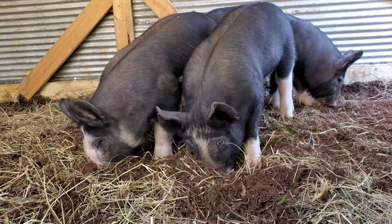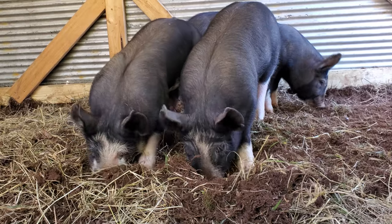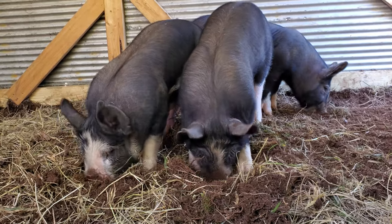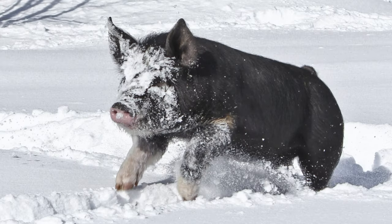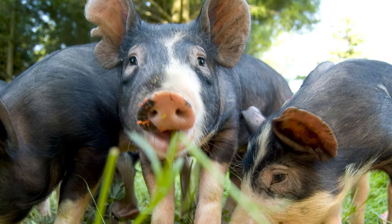Berkshire pigs are a straightforward breed to manage with a great story behind them. They have dark hair which protects them from sun rays, they do well in inclement weather, they eat less than larger breeds, they are reasonably resistant to common pig-related diseases, and they are well suited to the family environment.